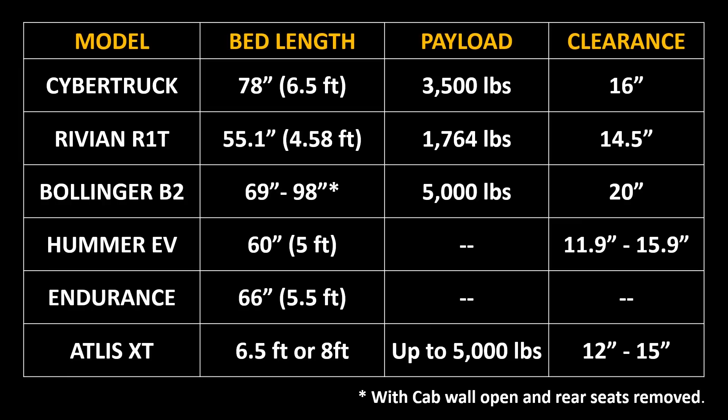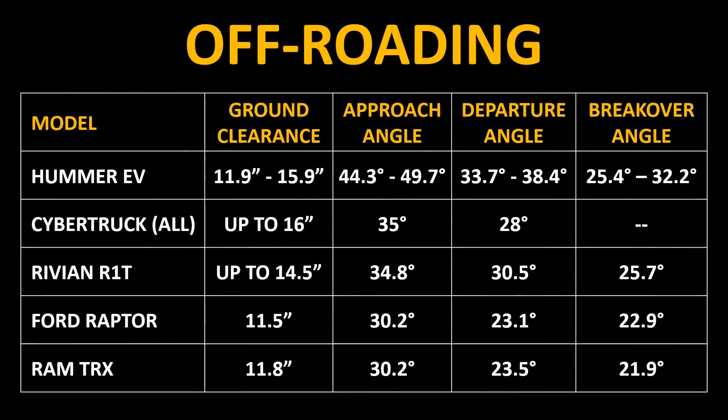Here's how the bed lengths compare for each one of these trucks, along with the payload comparison and ground clearance comparison. For the Hummer EV, Cybertruck, and Rivian R1T, we have quite a bit of information on their off-roading capabilities. When you look at ground clearance, approach angle, departure angle, and breakover angle, these trucks will be very competitive with gas-burning trucks like the Ford Raptor and the Ram TRX.